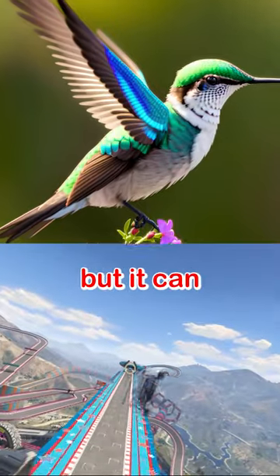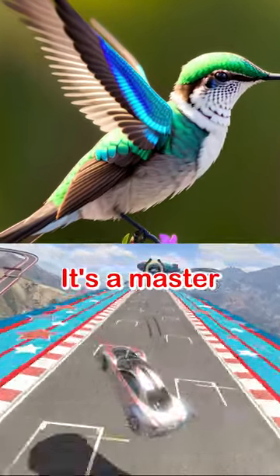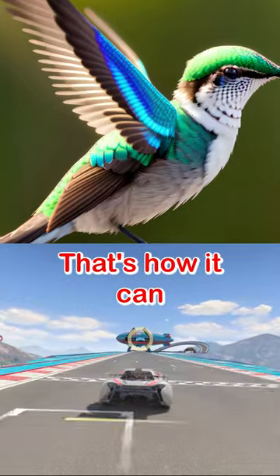This is a hummingbird. It's tiny, but it can fly backwards. How? It's a master of aerodynamics. That's how.